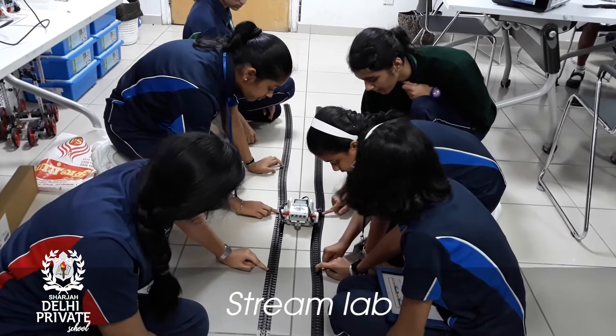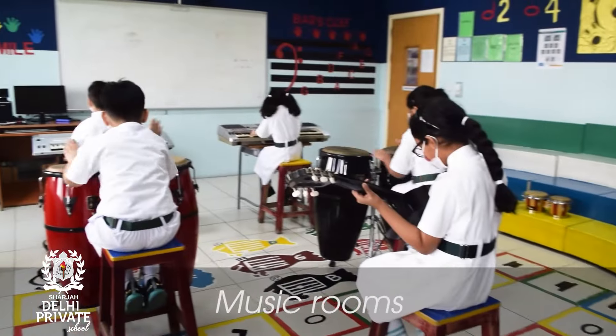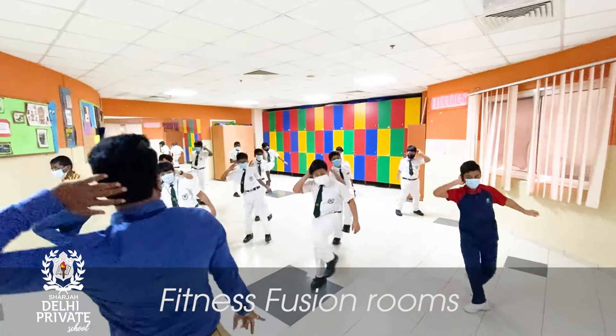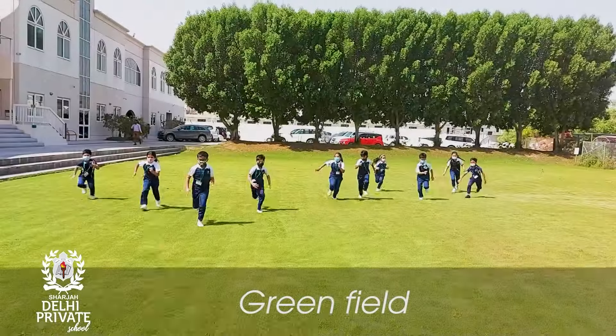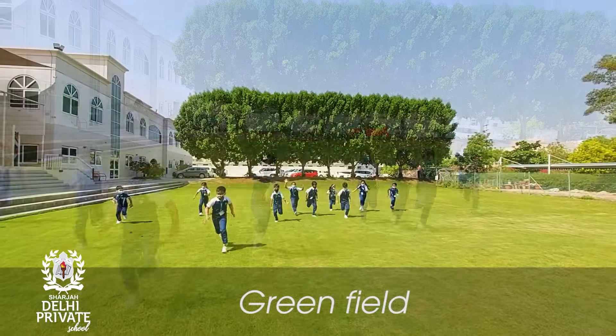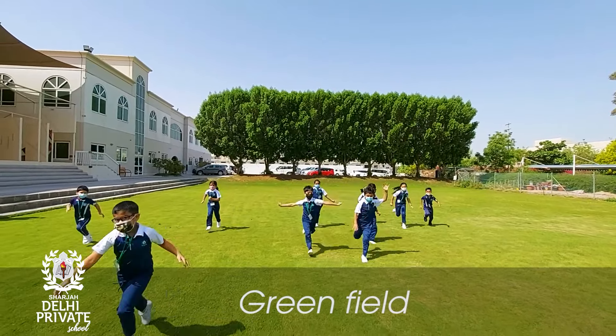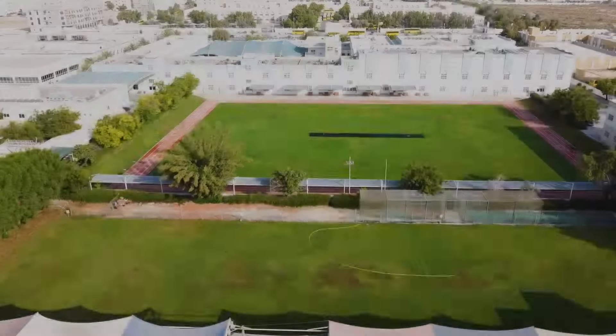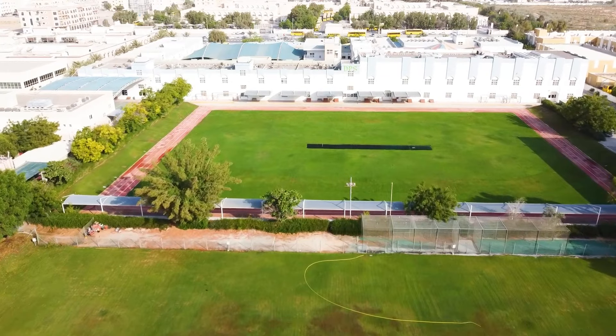Our creativity is unleashed in these rooms — from art to music to fitness in the form of aerobics and dance, we do it all. And this is the beautiful green field, exclusively created for the primary wing. We all yearn to be here at any time of the day. This is the place where future champions are born.